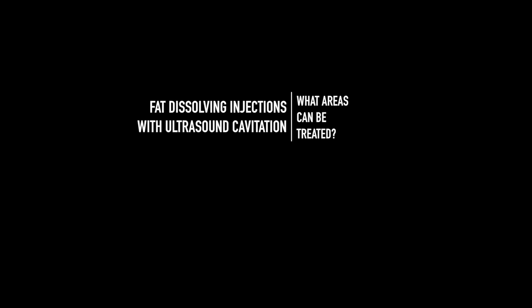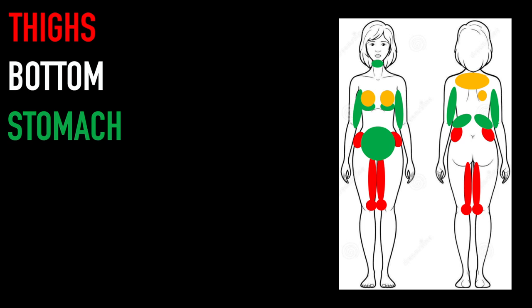The most commonly treated areas are the thighs, bottom, stomach, saddlebags, back fat and double chin. But it can be used wherever stubborn fat is a problem, including the arms, knees, face, man boobs, eye bags and lipomas, which are fatty lumps which lie within the skin.